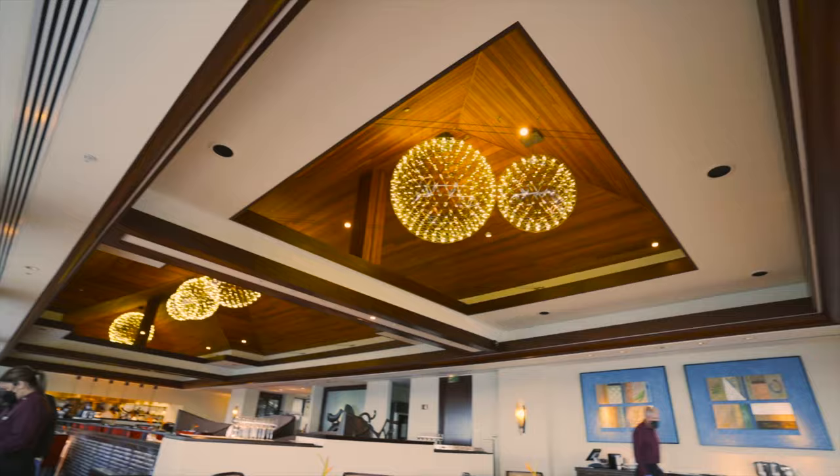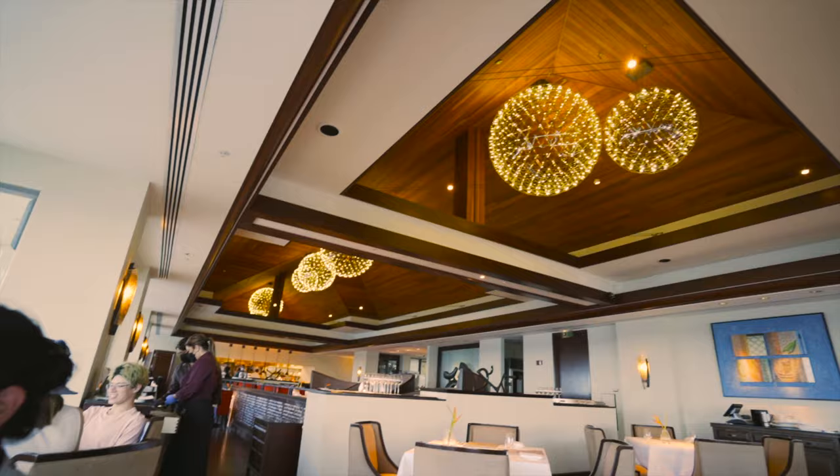So what do you think so far? I love it already! I'm so excited — check out this view!